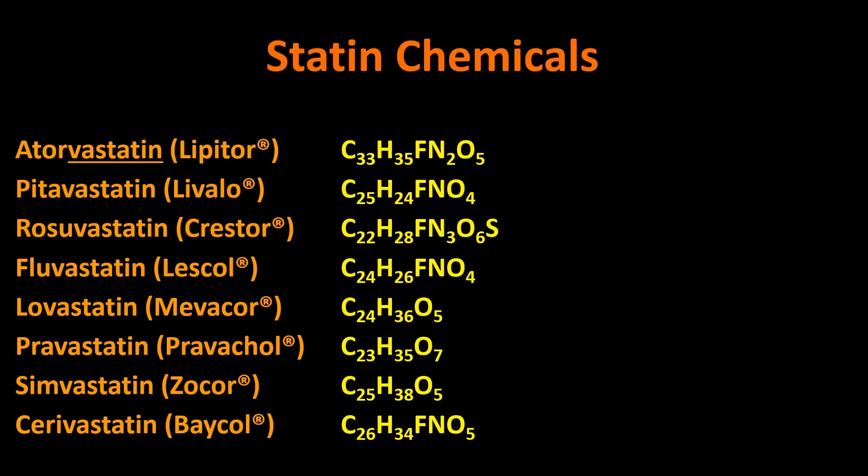You'll notice all these formulas are fairly similar, but there are two groups. They all have numerous carbon atoms and hydrogen atoms. Five of them have a fluorine and some number of nitrogen atoms, and they all have oxygen atoms. One — Crestor — actually has a sulfur atom in it. The reason cerivastatin is down at the bottom — you may never have heard of it, also called Baycol — is that it was removed from the market because it was found to cause too high a percentage of rhabdomyolysis. Looking at these formulas doesn't really tell us a lot; it's hard to even guess how these things may interact with human physiology.